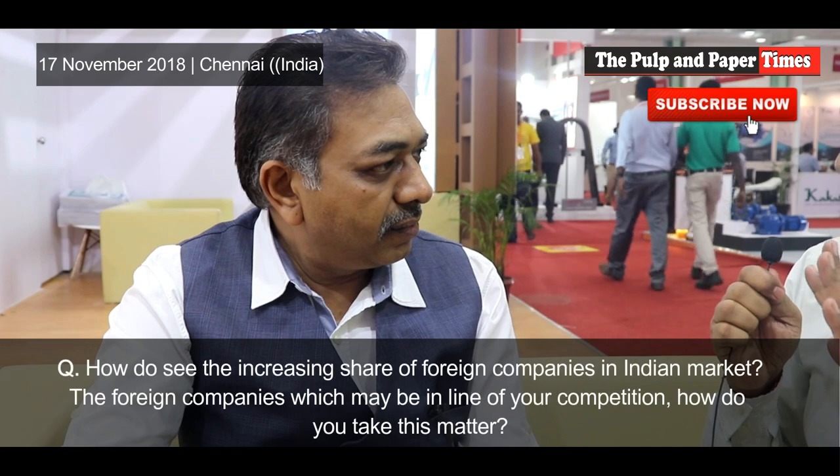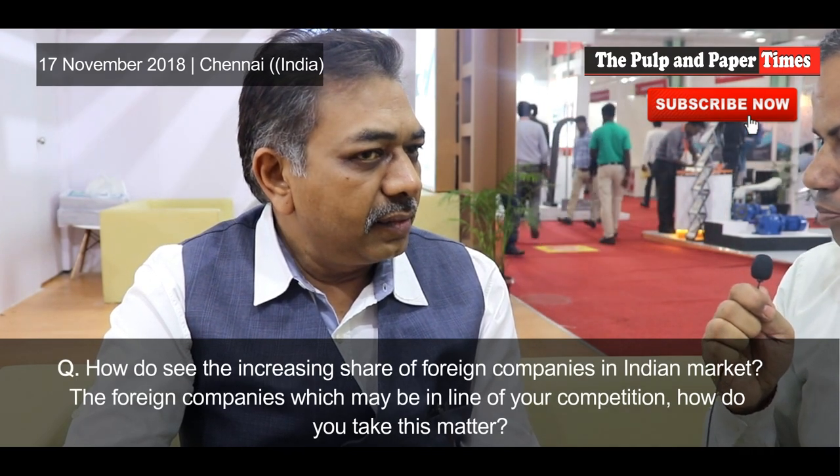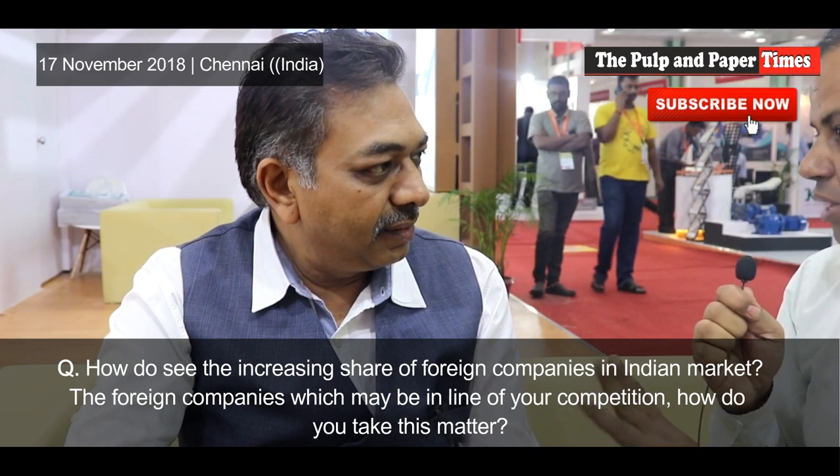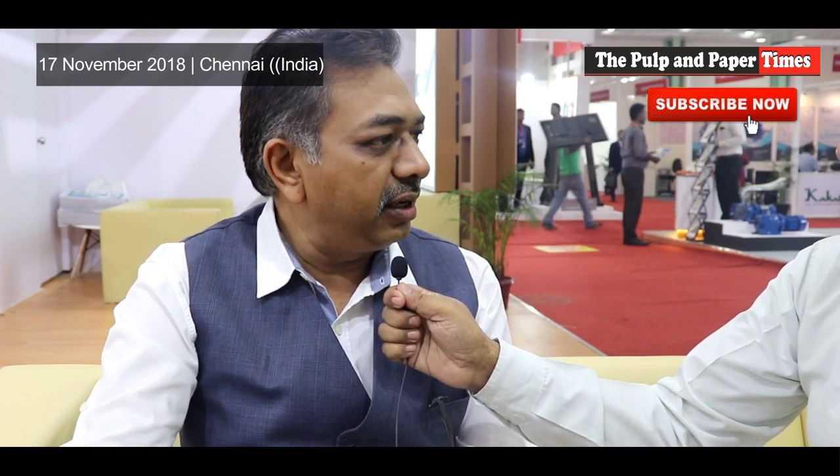We do export rolls to some African countries and some in Europe. Regarding the increasing share of foreign companies in the Indian market — being an Indian company, we do have some threat from foreign MNCs. But as the Indian industry is developing substitute and equivalent products in India, I think India will be self-sufficient for the requirements of paper machines and pulp mills. Within the next few years, India will be self-competent and producing all technologically upgraded components.